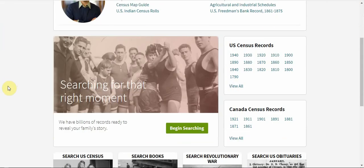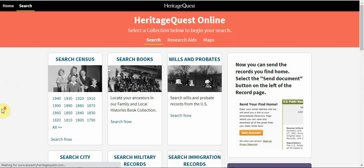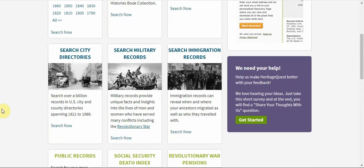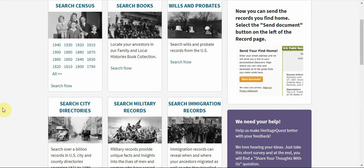To get started, click Begin Searching. As you can see, there are different types of records: census, military, immigration, and more. To begin, click Search Now under the category of your choice.